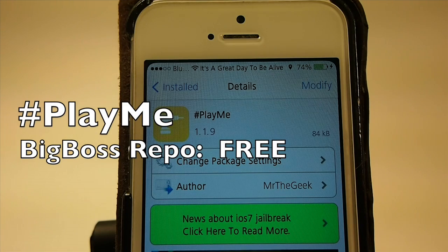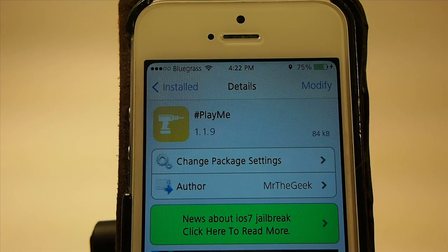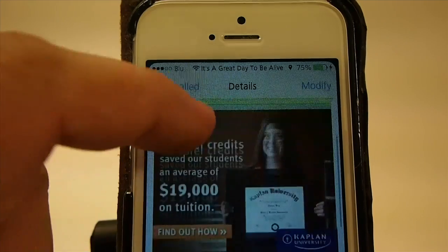Hey YouTube, it's Mitch at iPhoneCaptain and today we're looking at a free tweak called Play Me. Now when you search this in the Cydia store, be sure you put that hashtag in front or you will not be able to find it.